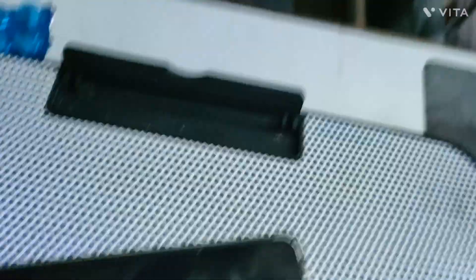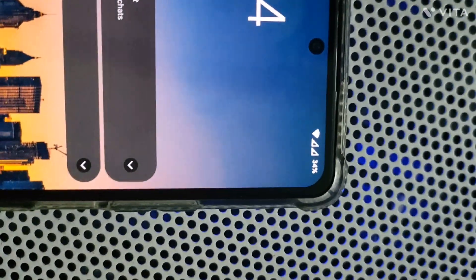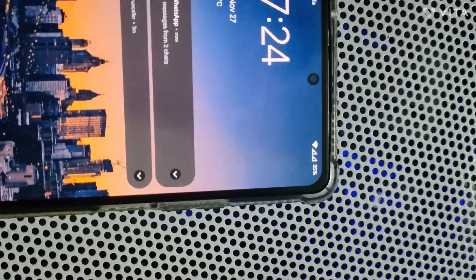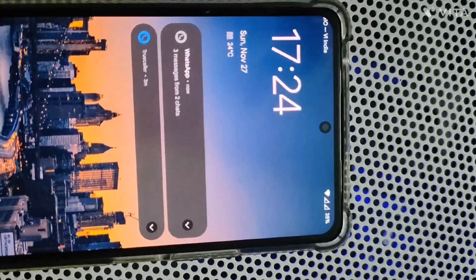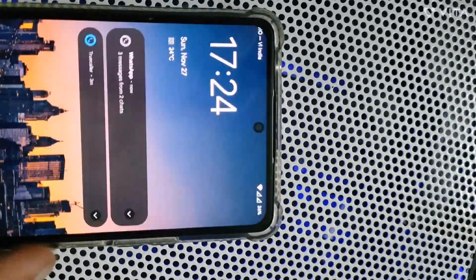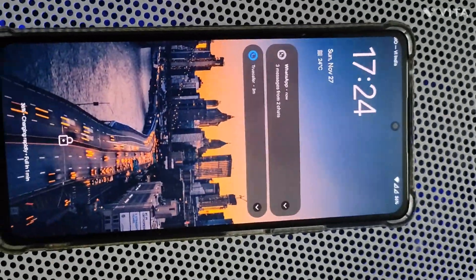So we are at the 5-minute mark and we will check the charging percentage. It's at 35% in just 5 minutes — charged to 35%! You can see how fast you can use this phone again in case of emergencies. It's 36 now — you can see 36%. How fast you can use this phone in case of emergencies.